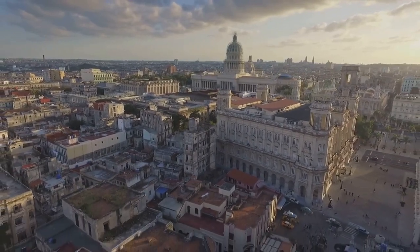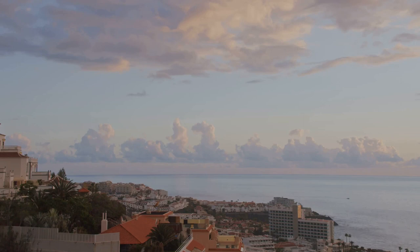The skyline of San Juan is a visual symphony, where each building plays a note in a melody that spans centuries. San Juan's skyline is a nod to its rich history and its vibrant present.